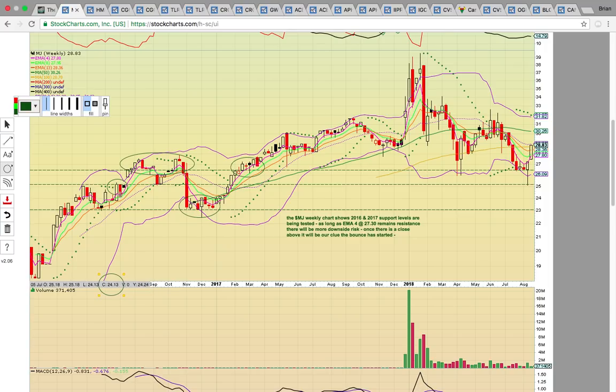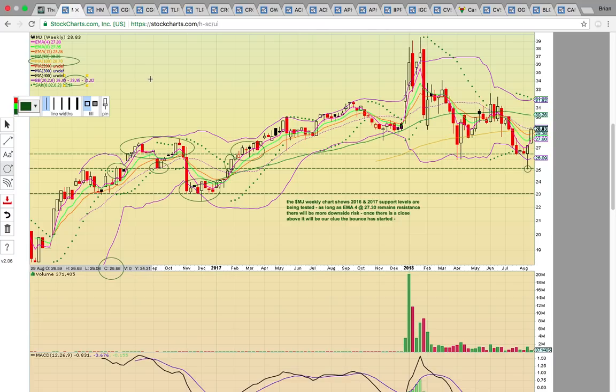That was resistance from back in June and also support from back in September. That was also the level when it broke above in January, creating the nice follow-through run back in January 2017. So it came down and tested this 2016–17 support level last week, held, had a nice bounce, and now this week there's follow-through. The key this week is to get above that 100-day simple moving average at 28.70 and above the middle Bollinger Band at 28.95.